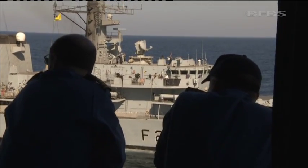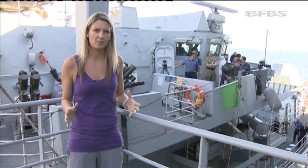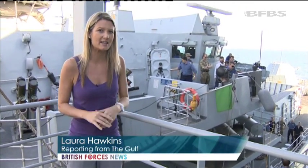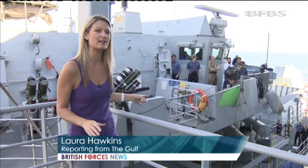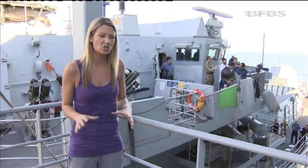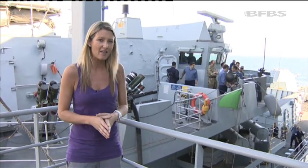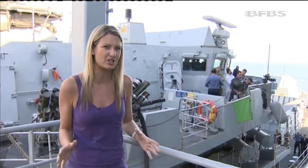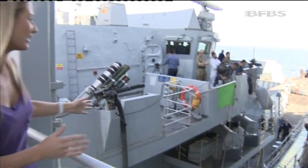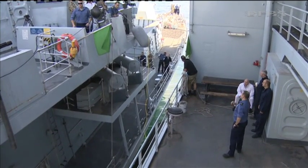Two hours after the first call for help, Diligence has arrived at the damaged vessel. From the exercise scenario, HMS Montrose — right here behind me — has had a major collision with a merchant vessel. Because she's been so far out at sea she can't go to a port for assistance, and that's exactly why she's called on Diligence. We've just rafted up right beside her, and in essence this is a floating garage.